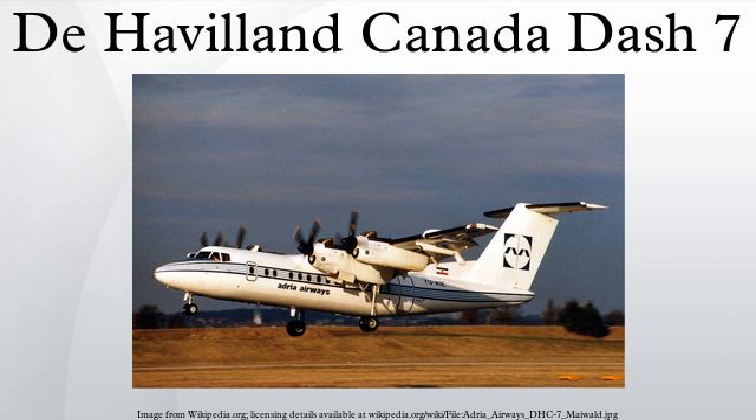The Dash 7 also gained a number of military orders. The first of these was for two aircraft for the Canadian Armed Forces, who needed them to transport high-ranking passengers and freight around Europe. These aircraft received the Canadian Forces designation CC-132 and were delivered to 412 Transport Squadron at Canadian Forces Base Lahr in West Germany.